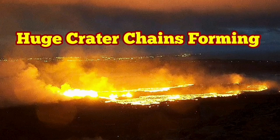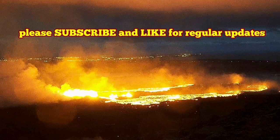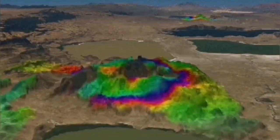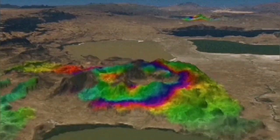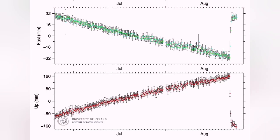The eruption in the Svartsengi volcanic system has some very interesting features which are patterns actually repeated in the previous eruption. We see the uplift and downfall of the land, and you can actually follow that in the GPS data. This is a distance from the ground to the satellite measured over time. We can see that in the east-west direction it was falling over the period that the magma was accumulating.